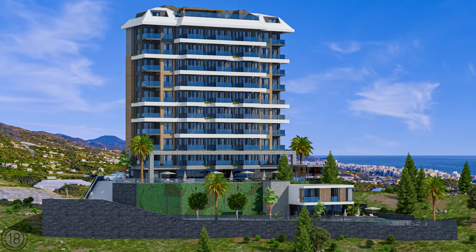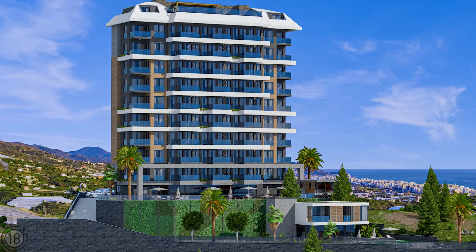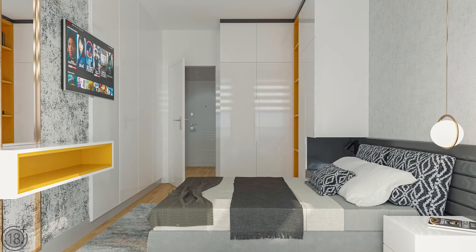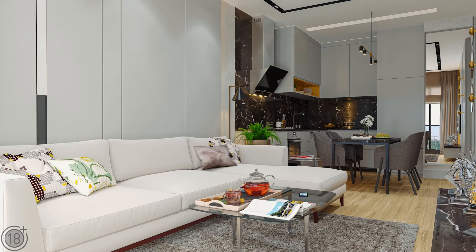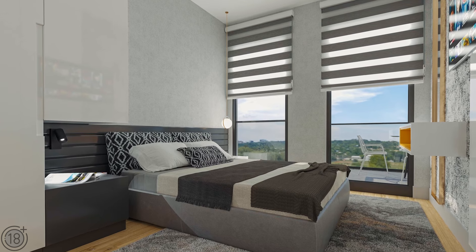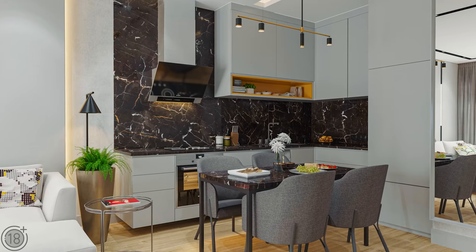The complex consists of one 10-story building. The apartments currently available are the most popular 1+1 floor plan, which includes a kitchen, living room, and a bedroom. These apartments are 54 square meters. All apartments are sold with complete renovation, including double-glazed soundproof panoramic windows, ceramic floor tiling, and a fully-fitted kitchen with granite countertops.